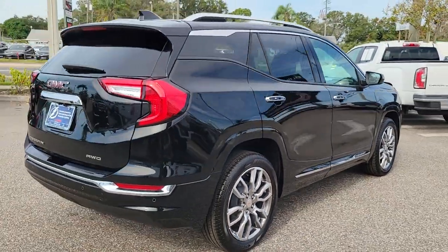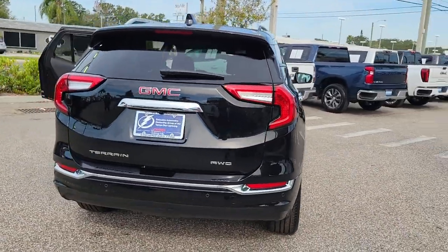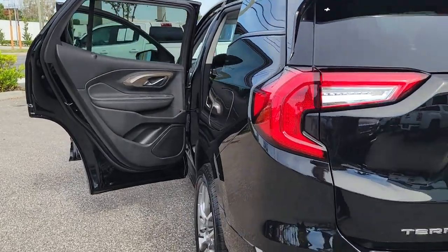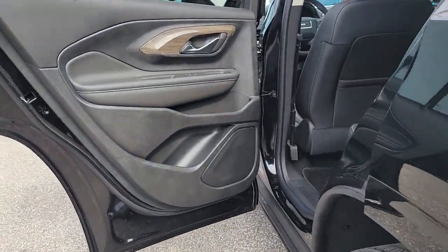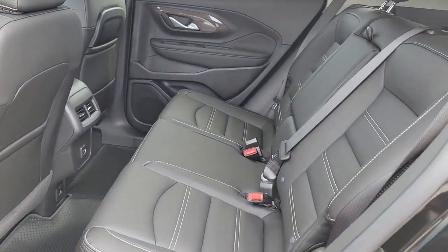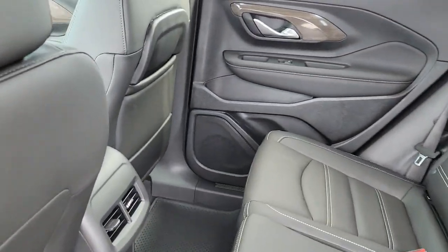The following are some of this vehicle's highlighted options: navigation system, sun/moon roof, keyless entry, lane keeping assist, power passenger seat, fog lamps, satellite radio, power liftgate, electronic stability control, aluminum wheels.